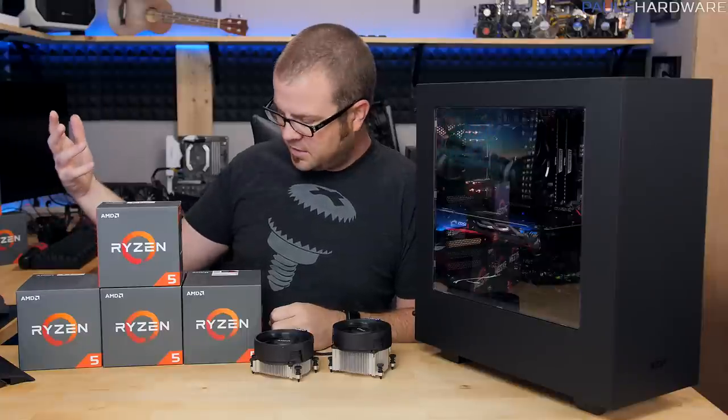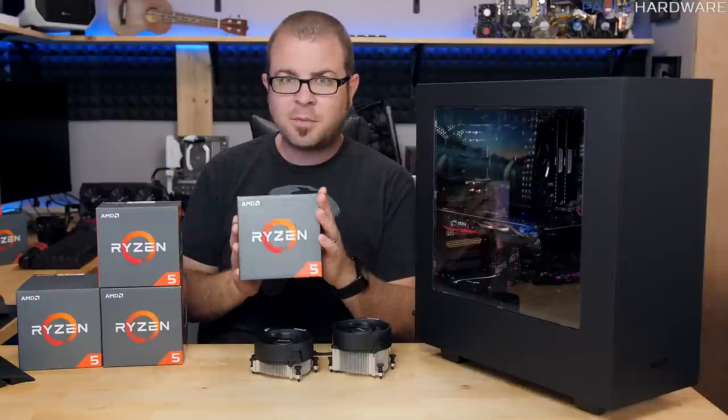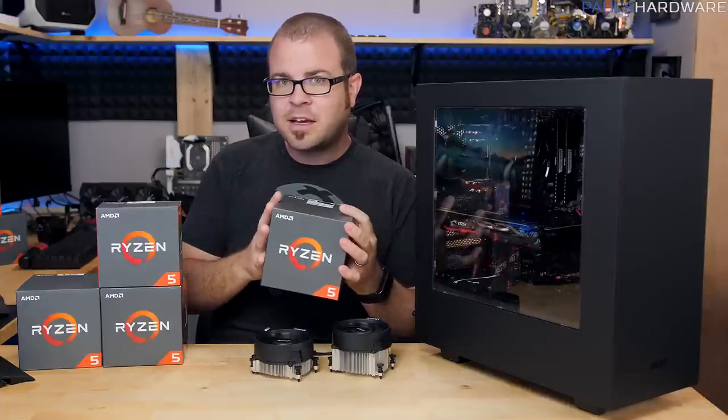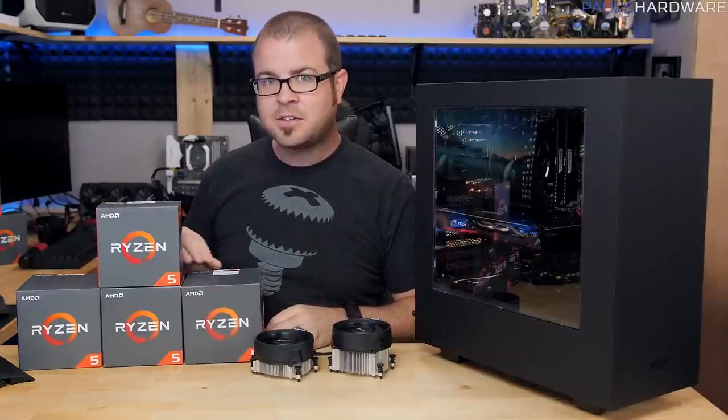You could, for instance, take something that's less expensive like the Ryzen 5 1400, which you can get for about $170, overclock it, and then get the performance more in line with what you would get with the Ryzen 5 1500X, which costs about $190.